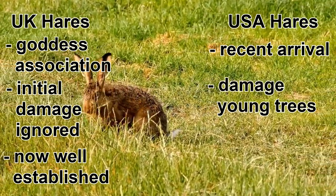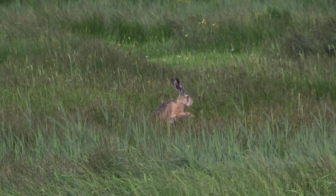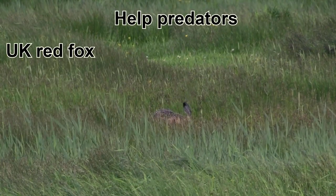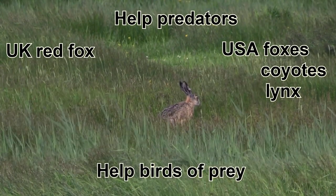Meanwhile in the USA they've been around for a relatively short period of time and have already been noted for damaging young fruit trees during the winter. Brown hares are mostly solitary and they only really come together for two reasons: when it's winter time and they gather for warmth, and during the breeding season for courtship. You can usually spot brown hares in open stretches of land, like farmlands, where they'll dig a shallow depression in the earth and crouch there to hide from predators. Even in places where they aren't native, hares are considered a helpful species for the survival of predators. In the UK their main predator is our native red fox, while in the USA it is foxes, coyotes and lynx. They're also known to help boost the survival of large birds of prey.